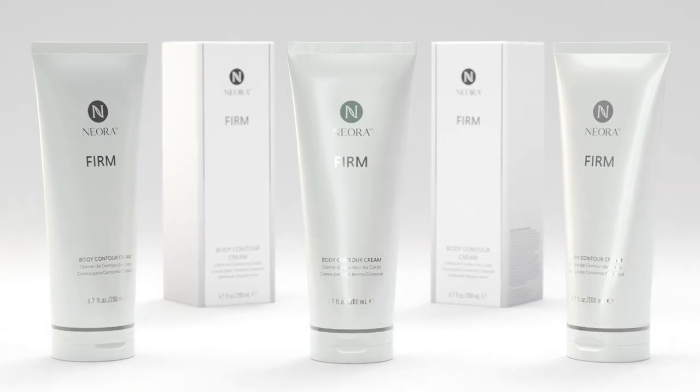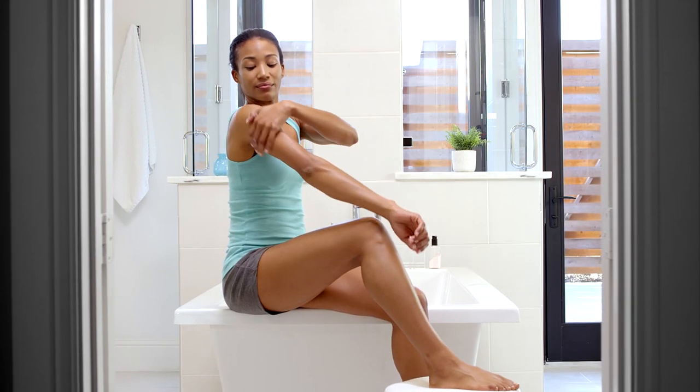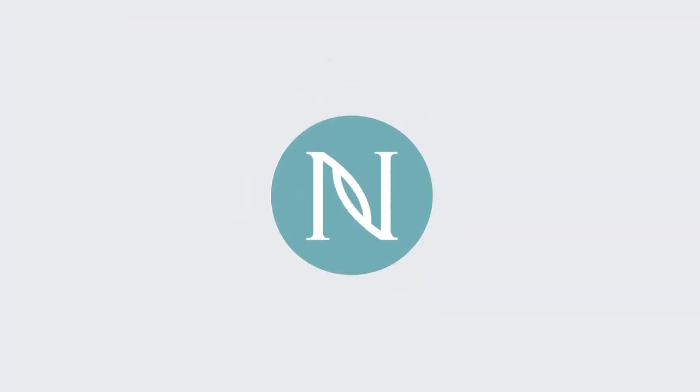Make Niora's Firm Body Contour Cream part of your daily regimen to maintain your toned look and continue to improve your results. Make sure you look as young as you feel with Niora.